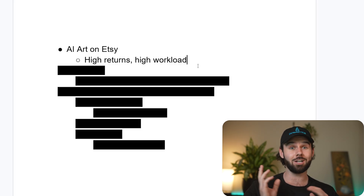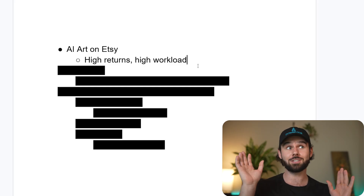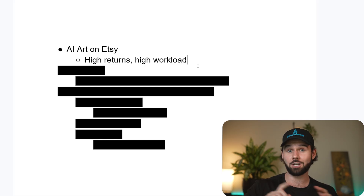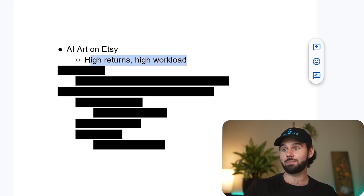Before, you had to crop and upscale and mock up your art to make it Etsy-ready, plus write the title, write the tags, fill out the description, write custom alt text, fill out your attributes — like creating listings through the Etsy UI is a total pain. It's kind of had a huge barrier to entry until today.